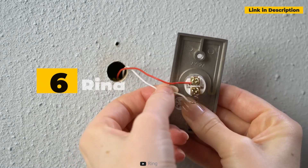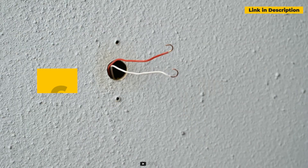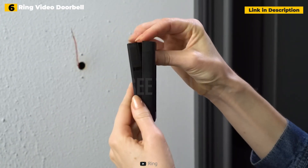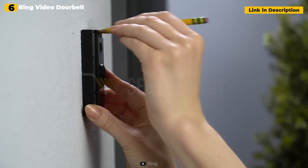6th place: Ring Video Doorbell Wired with Ring Chime. If a loved one has yet to enjoy the ease of a Ring doorbell, consider purchasing one for the holidays. Ring allows customers to view everything that happens outside their home on their smartphone.